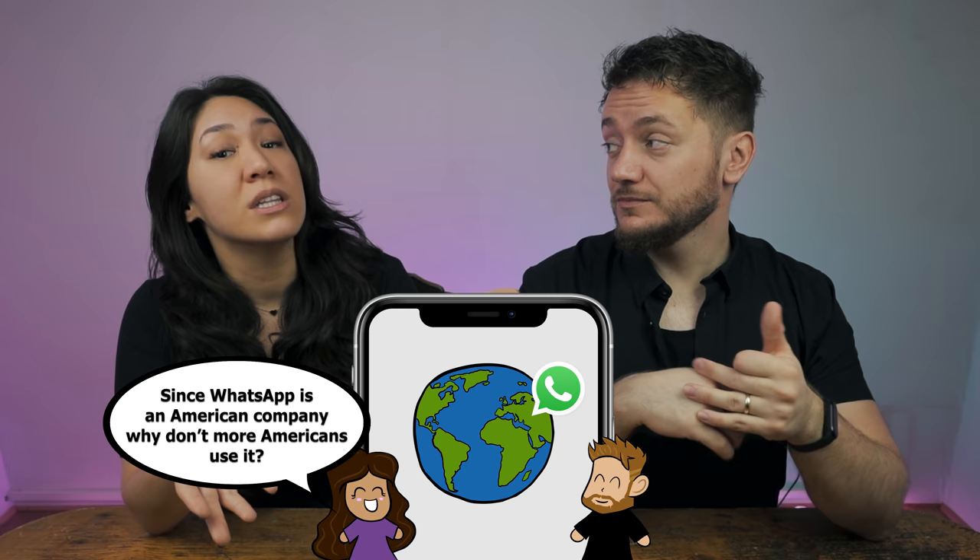I don't know if WhatsApp will last forever with huge apps like Line, Kik, WeChat, and the more common ones like Instagram, Facebook, Snapchat, Discord, and all these other apps. They all have an implemented messenger and it gets a little bit annoying. I wish there was just one platform that could do it all and we could all agree on it — it would be so much more convenient.